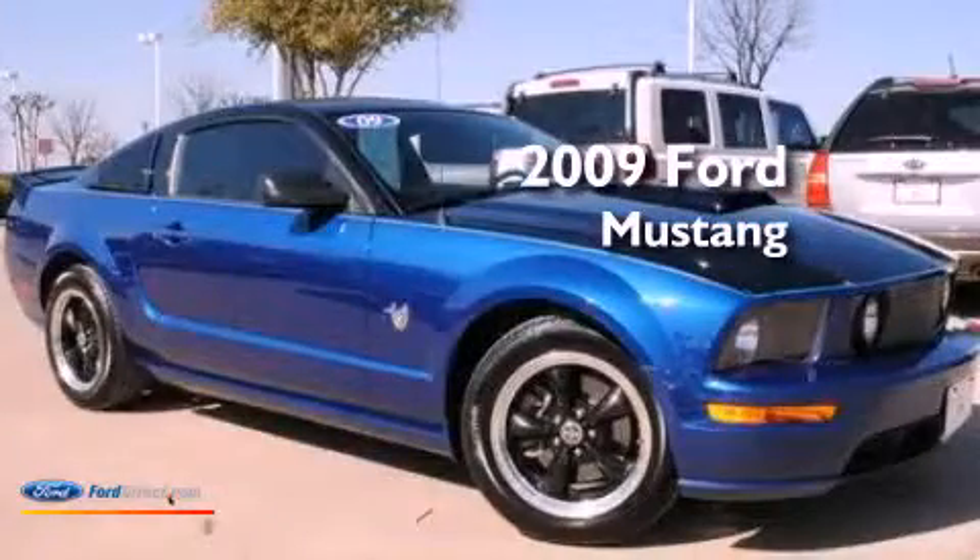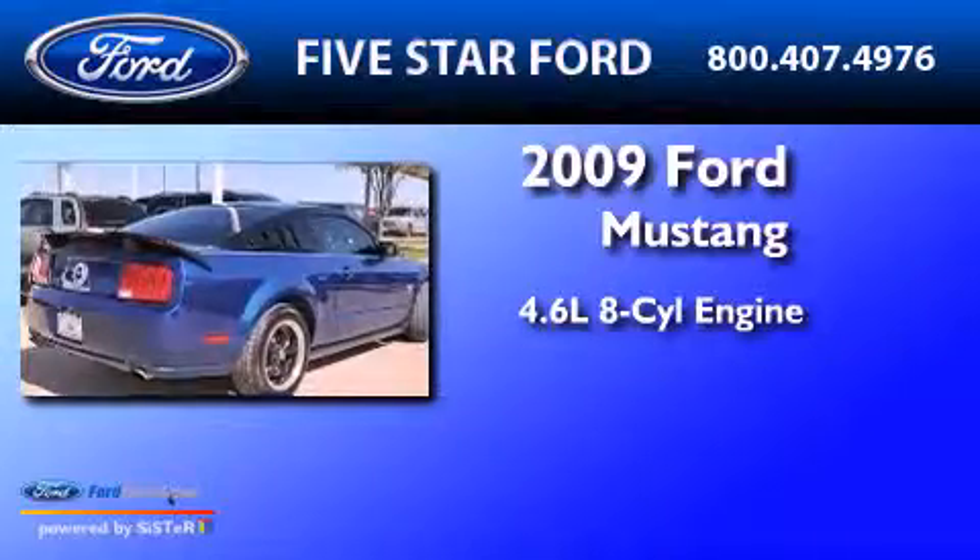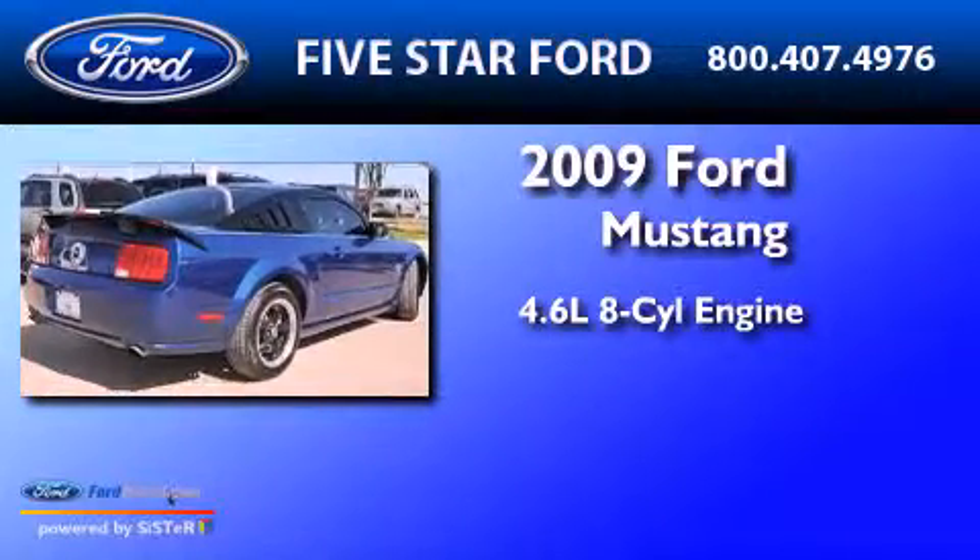This is a 2009 Ford Mustang. It features a 4.6 liter 8-cylinder engine and a 5-speed manual transmission.